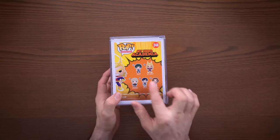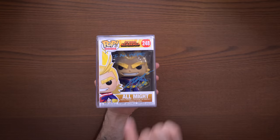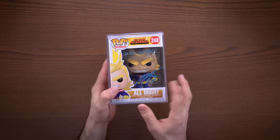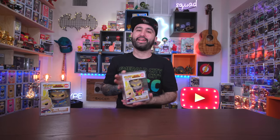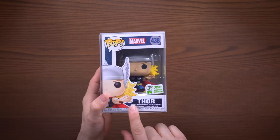First up we have a My Hero Academia pop — this is not just some ordinary pop, this is All Might, and I bought this from the con and got it signed by Christopher Sabat, the voice actor for All Might. It's in a hard stack for my personal collection. I'm a big fan of this show. I also had him sign a hard stack for my glow-in-the-dark All Might — I was too afraid to bring the pop with me, but he was very kind in signing it. So I have both an All Might and a glow-in-the-dark All Might with the autograph.